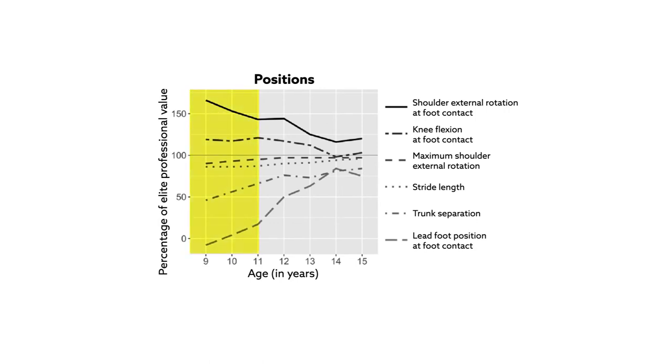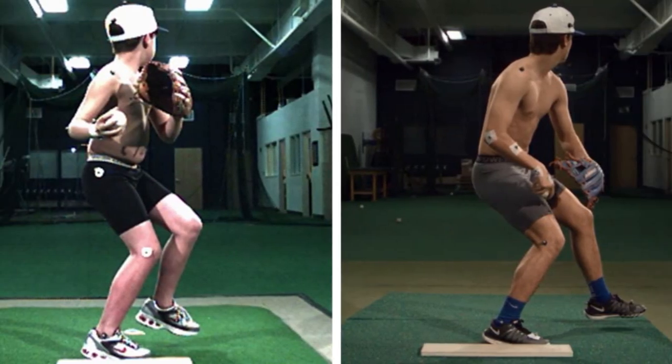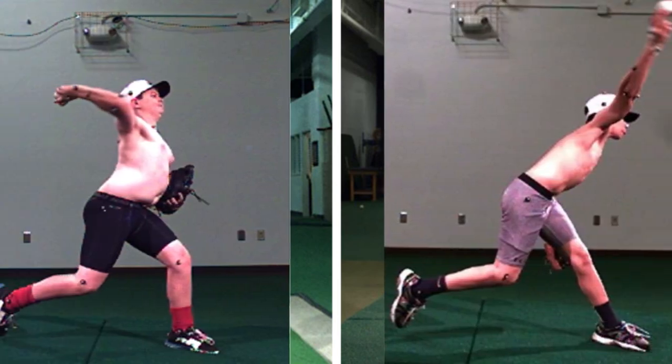Various improvements in throwing mechanics were observed during the first few years of pitching. These included a longer stride, more closed front foot position, and increased trunk separation at foot contact. The pitchers also lengthened their arm path due to a better grip on the ball, and showed greater external rotation of the shoulder and forward trunk tilt at ball release.